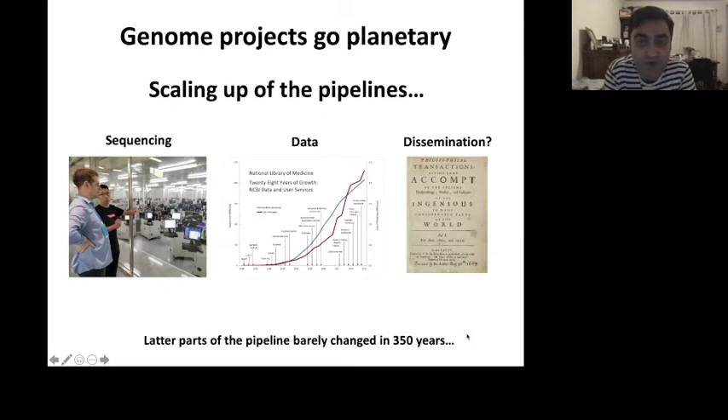But of this whole pipeline and workflow, one part has been kind of left untouched, barely dealt with in centuries. The main driver, the main way that people get credit for all of these efforts, is through publication. The dissemination process is still tied to the publication process, which has barely changed in 350 years.